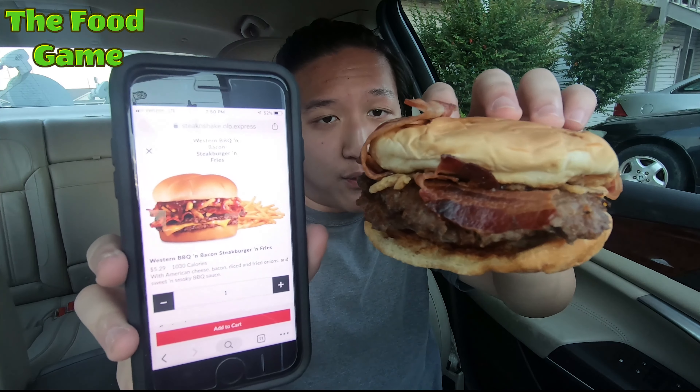The fries are not too bad — they're not soggy but they are kind of on the cold side. The taste is pretty similar to McDonald's french fries, not too bad. On the menu here you can compare the one I got to the one on their online menu — you can see the difference between the two.